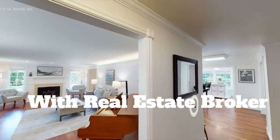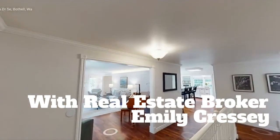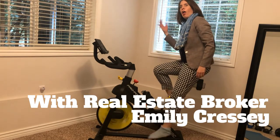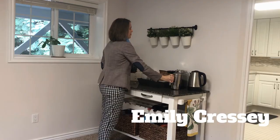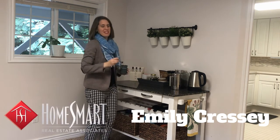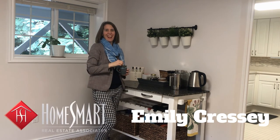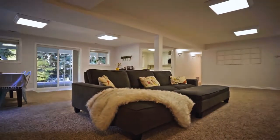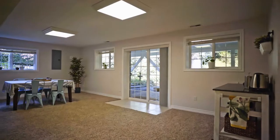Hey Bothell, would you live here? We have a fabulous new listing coming on the market and I want to show you around — another episode of 'Would You Live Here.' This is an amazing home that offers over 3,000 square feet of interior living space and the potential for a mother-in-law ADU or apartment downstairs. Let's take a look.